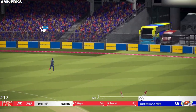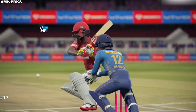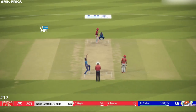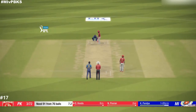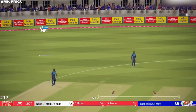Timed that absolutely perfectly. Well played. They're confident in this one. Yeah! Catch it! Good shot.